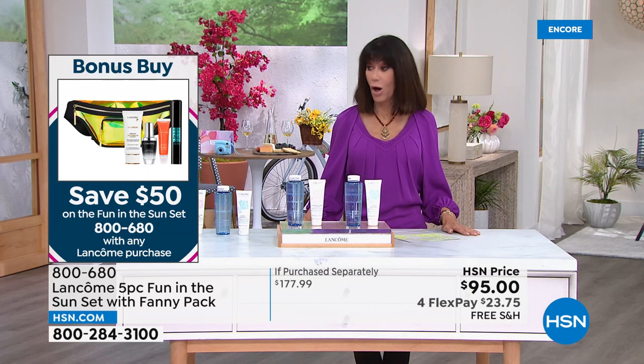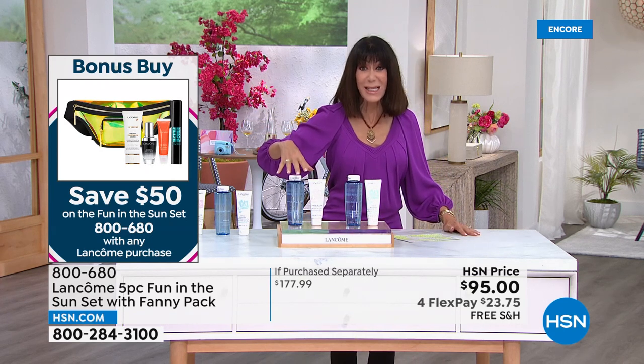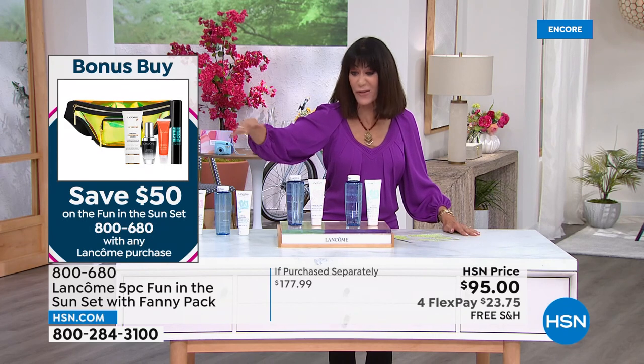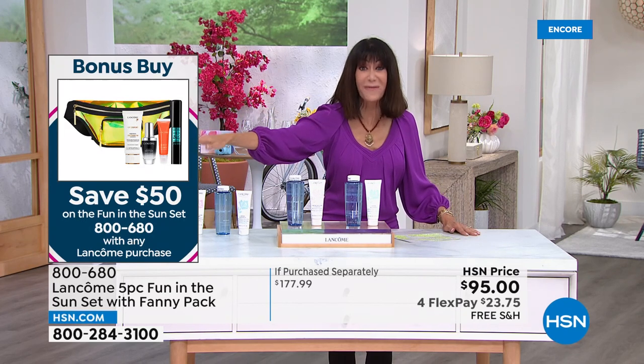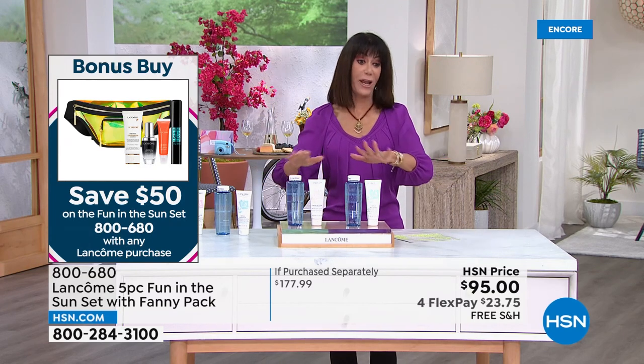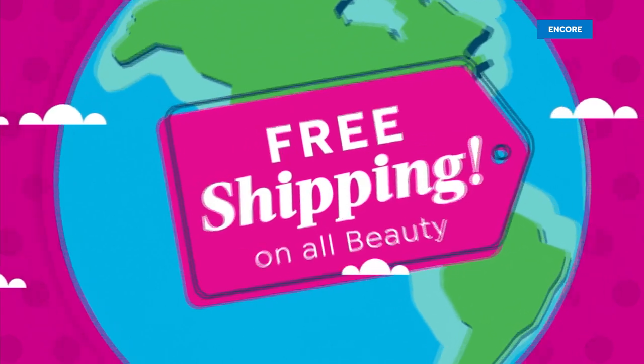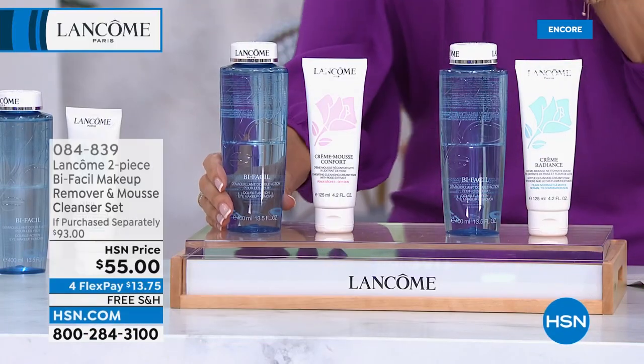That's the bonus buy — $45 with any purchase from Lancôme, forget the $95 price. The sunscreen alone is $40. We have one final item in this hour, and another opportunity with our today's special coming up.